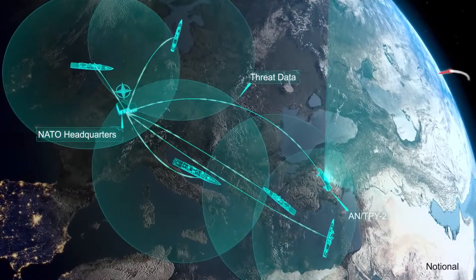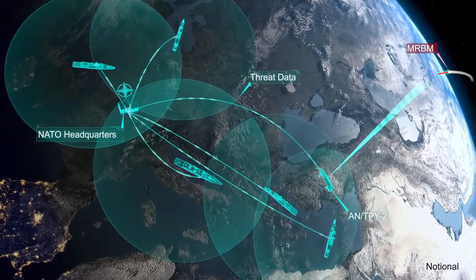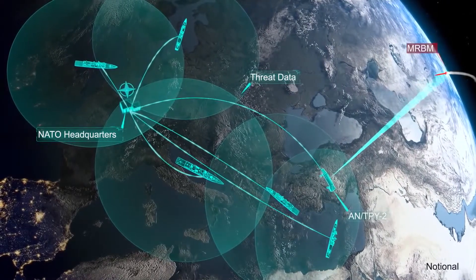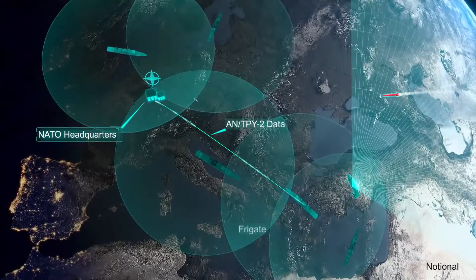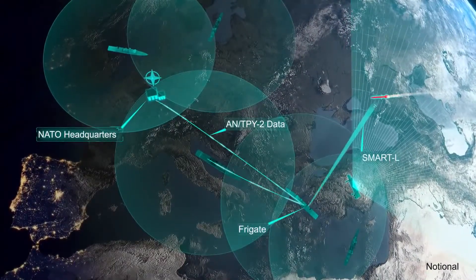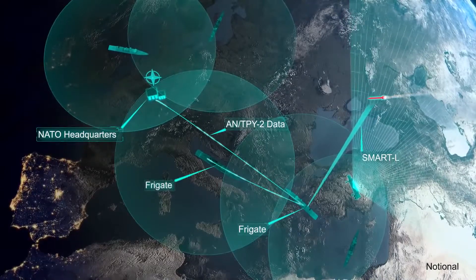NATO relays the target information to sensors and fire control commanders across Europe. A Netherlands frigate in the Aegean receives the AN/TPY-2 queue through NATO and starts tracking the threat with its upgraded Smart-L radar.